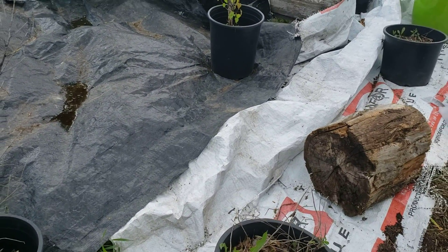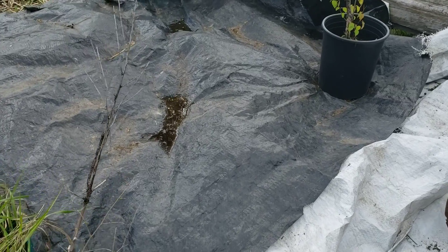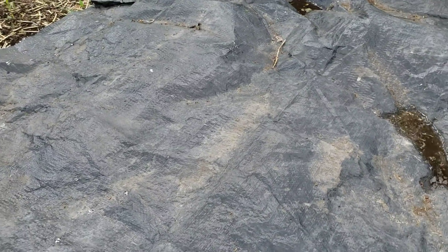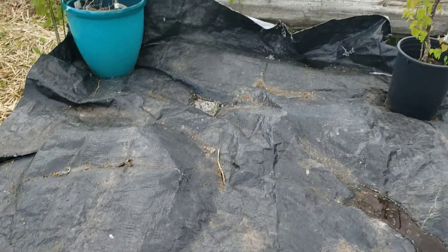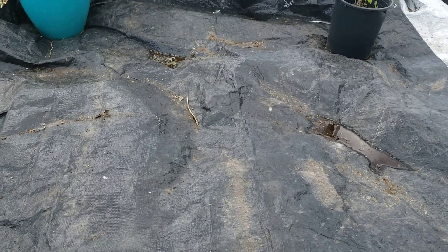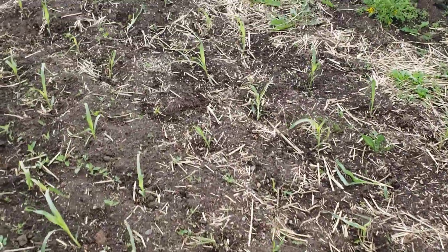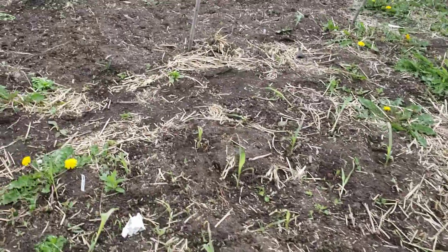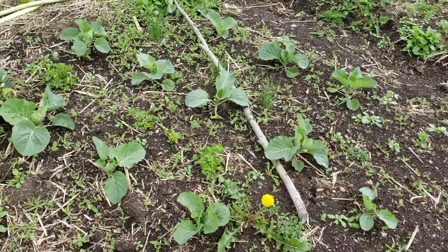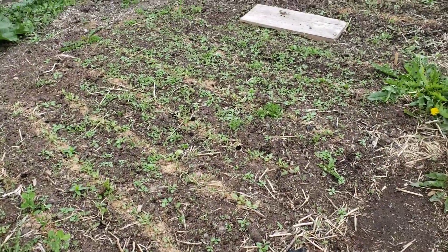This is just some tarp I have down to try and kill the grass — it's worked in other places and it'll work here. There's a fire pit under there, so I didn't want to just put garden on top of it. I'm still trying to decide whether to keep this fire pit and bench in the middle of the garden — it's kind of inconvenient but nice to sit in the garden — or move it to the front yard as more of a sitting garden rather than a food production garden.